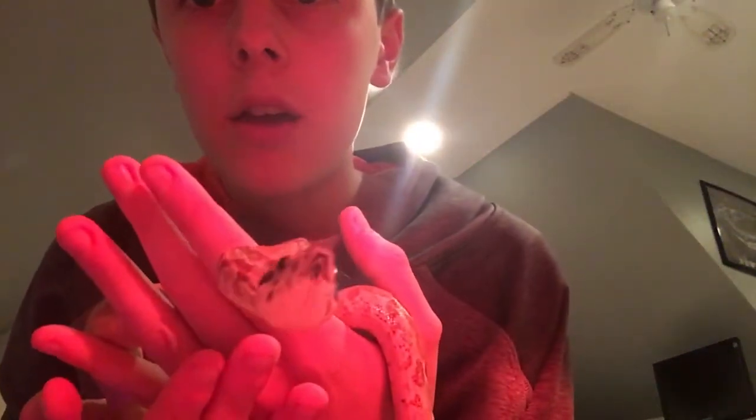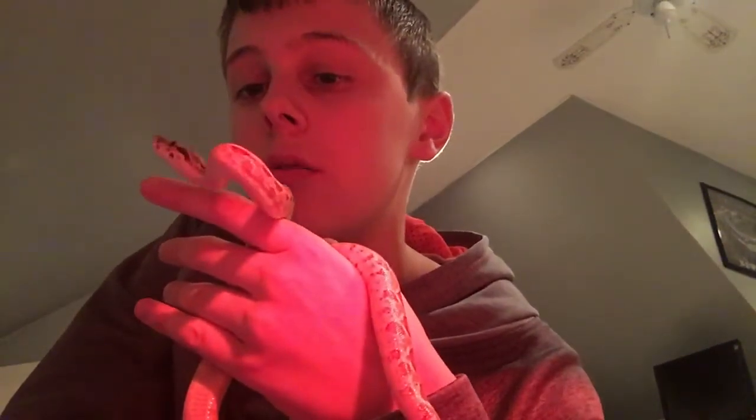He's doing pretty good. He just laid a big log, had to clean it out real fast. But here he is, guys — my hypo boa constrictor. His name is Bo, as you all know. He's a really nice boa constrictor.